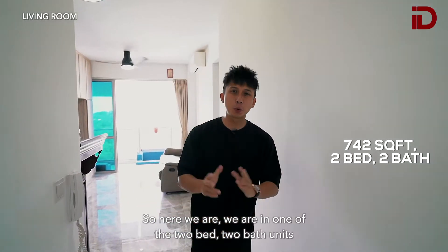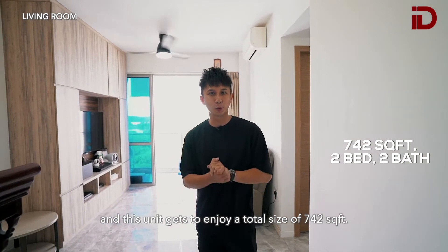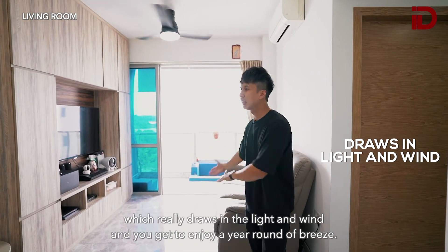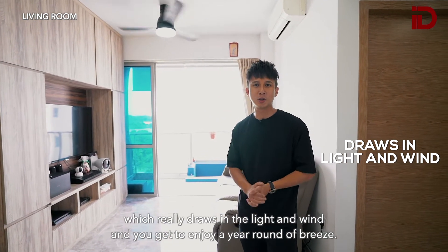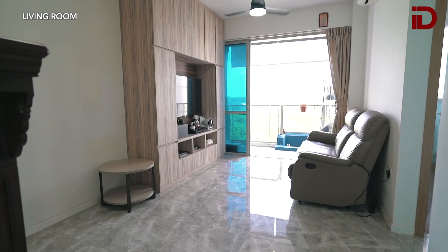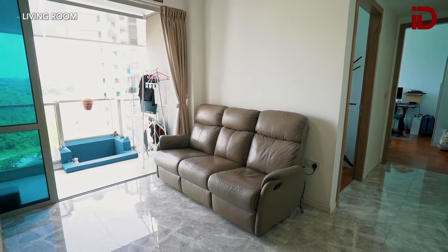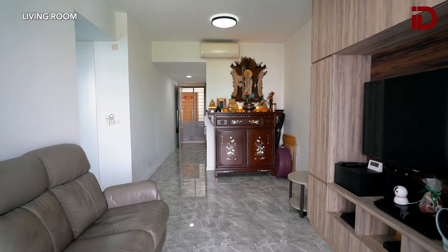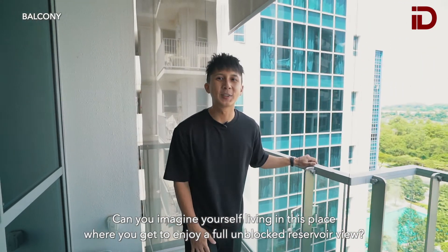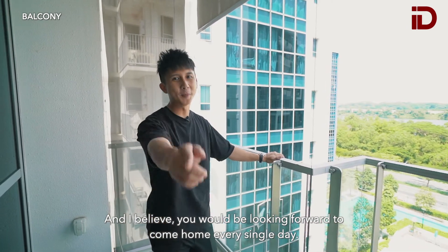Here we are in one of the 2-bedroom, 2-bathroom units. This unit has a total size of 742 square feet. What I like about this place is that we get to enjoy an unblocked view which really draws in the light and wind, and you get to enjoy a year-round breeze. Can you imagine yourself living here and enjoying a full unblocked reservoir view? I believe you will be looking forward to coming home every single day.